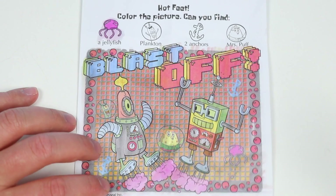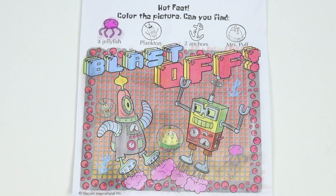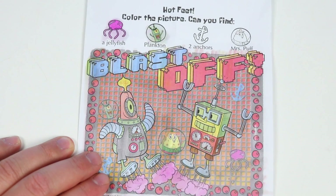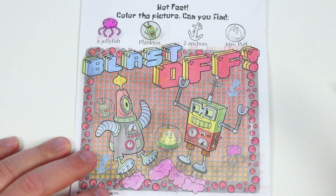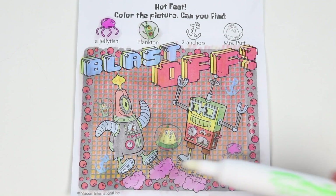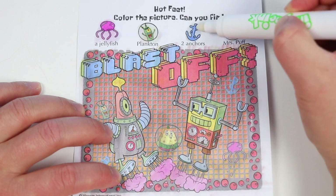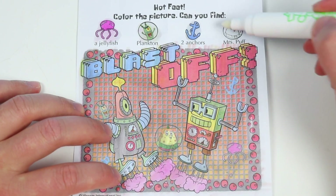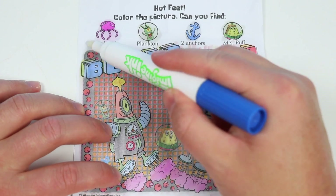Did you find plankton? Plankton is right here. Let's color plankton. Two more to go. Did you find two anchors? Here's one. And two. Last but not least, did you find Mrs. Puff? She's right here.